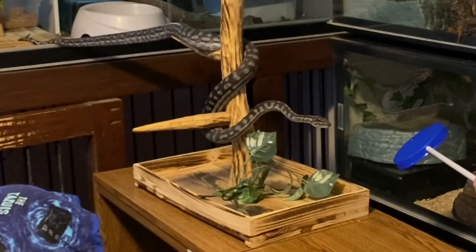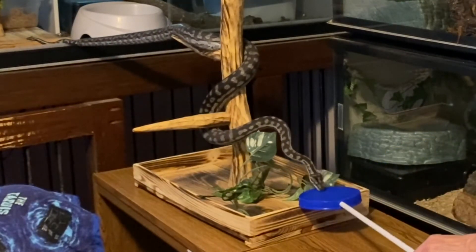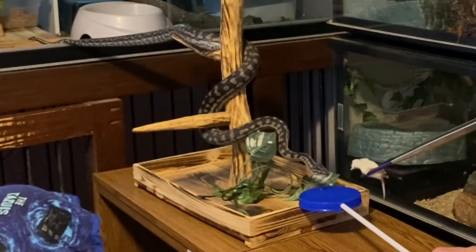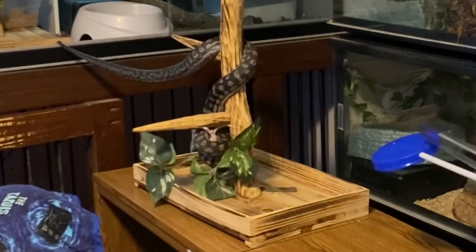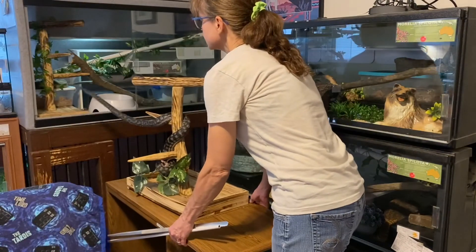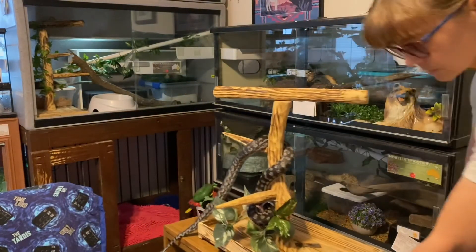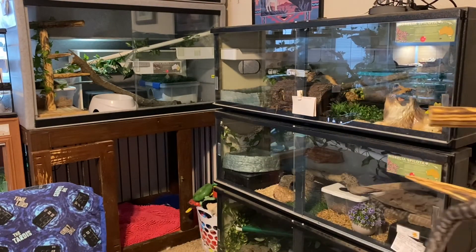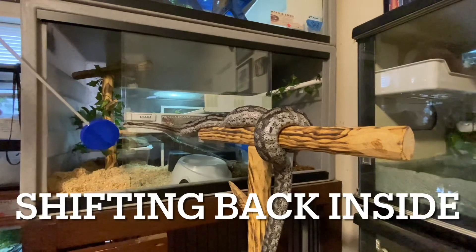Once he's in position, I mark that behavior by flattening the target. He stops his forward movement and he touches it, which he has previously learned is followed by him receiving reinforcement, which in this case is food. So instead of reacting with immediate excitement in a food response, he's delaying his gratification, he's demonstrating impulse control, and he's thinking through how to accomplish a task.